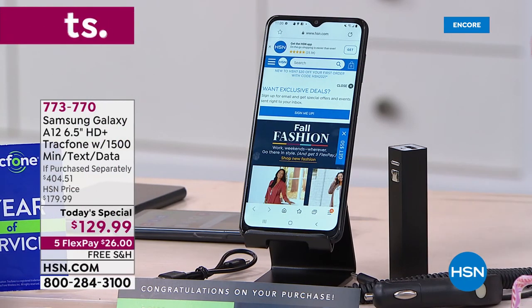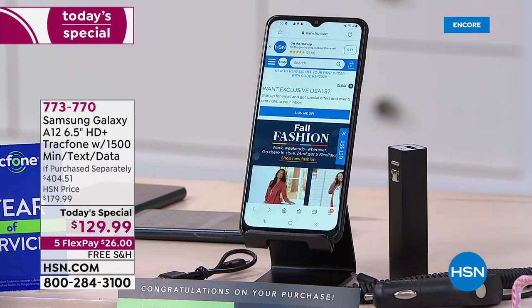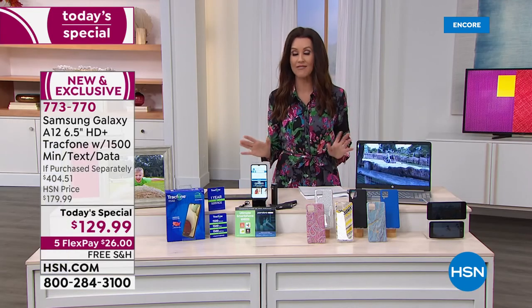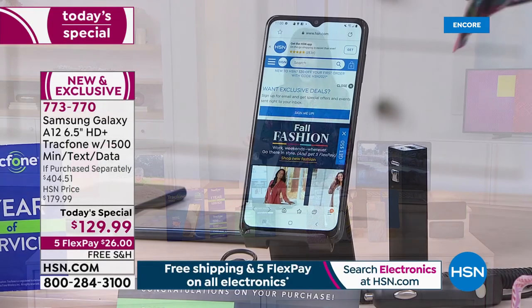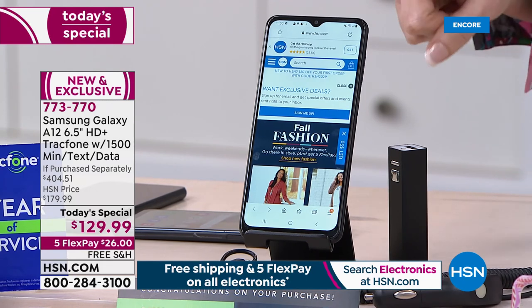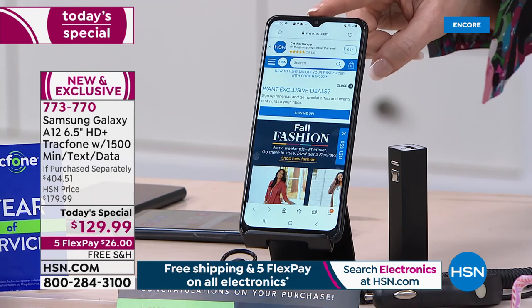This is the Samsung Galaxy A12 — the latest incredible technology. It has the longest battery life of any Samsung Today's Special we have ever offered. It has the biggest processor we've ever offered on any phone, and the most minutes — 1,500 minutes of talk time, text time, and data.